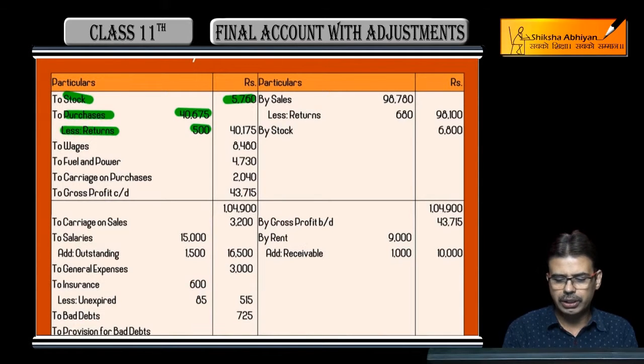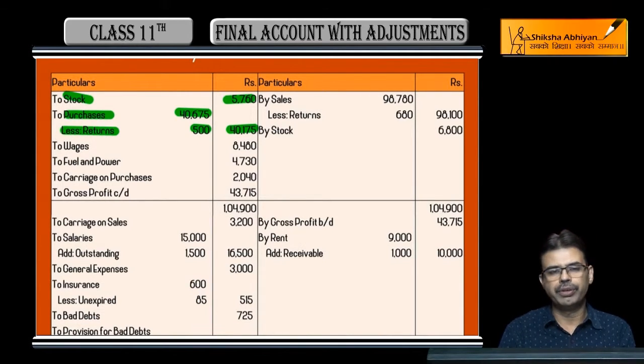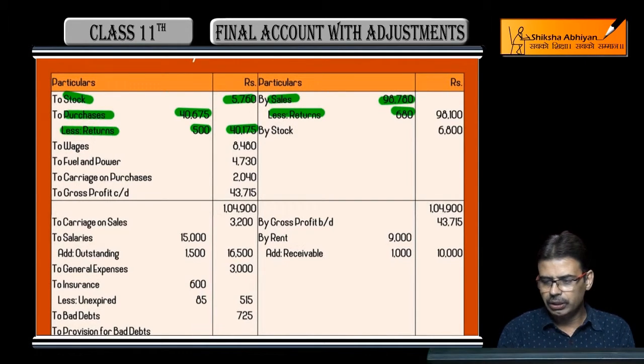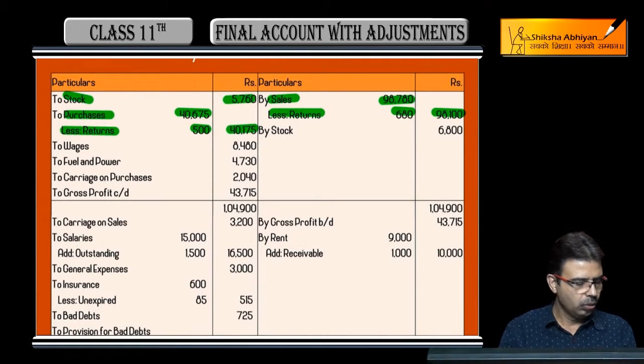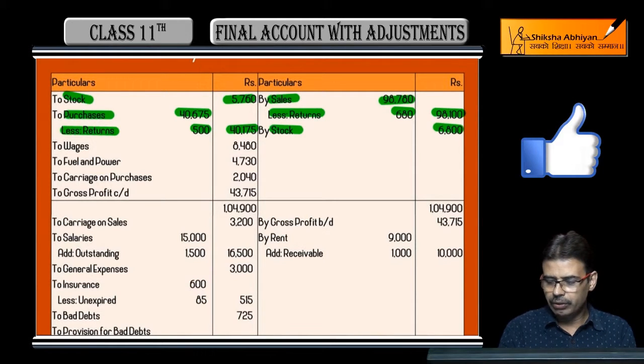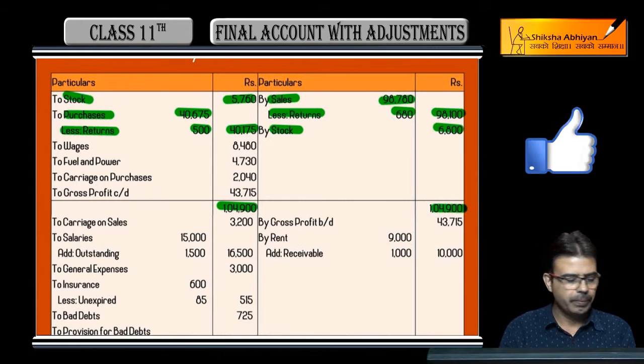After that, purchases are required. The purchase figure given is 40,675 and purchase return (return outward) shown on the credit side is 40,175. Sales are 98,780 and from that, sales returns (return inward) of 680 are deducted, giving a net sales figure of 98,100. Closing stock given below is 6,800.